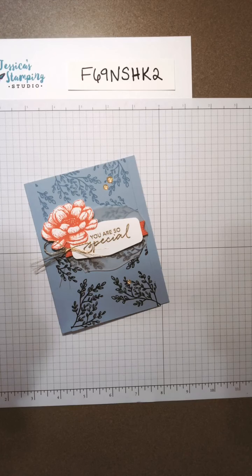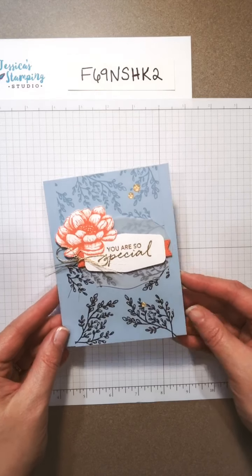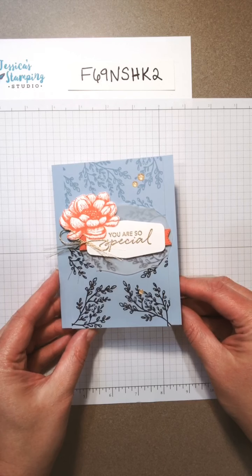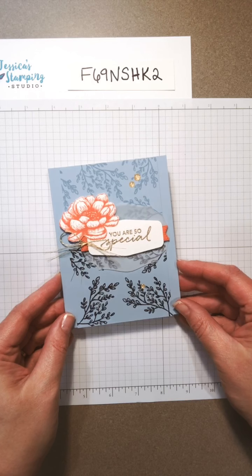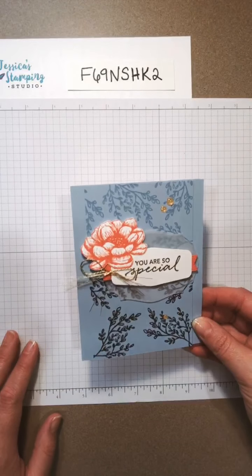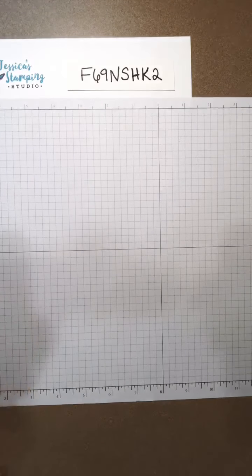I'm going to announce the winner from last week — I drew Michelle's name, so yay Michelle, you're gonna get this card in the mail that I used the Tasteful Touches stamp set to make last week. I'll be sending that out. Thank you to everybody that liked, commented, and shared. Make sure you're doing that again tonight and I will do a drawing for next week.